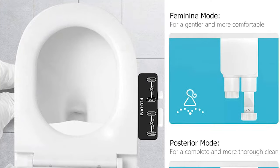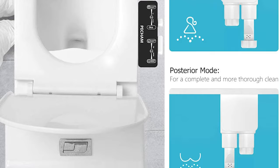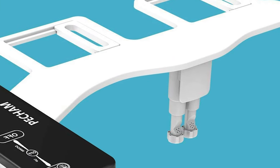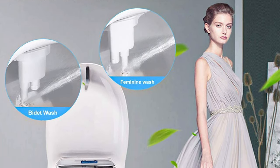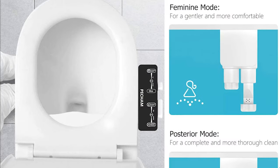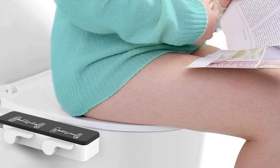The classic dual knob allows users to select cleaning modes and adjust water pressure — saving money on toilet paper. This bidet comes with two nozzle cleaning modes: front cleaning and rear cleaning. The frontal or feminine wash is gentler than the rear spray, making it ideal for monthly cycles and new mothers.